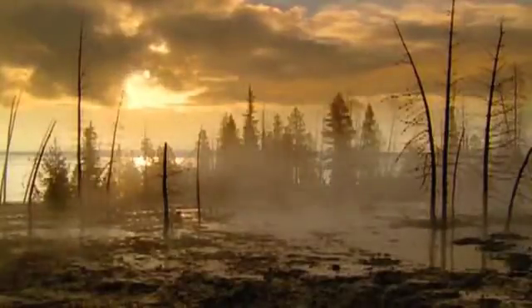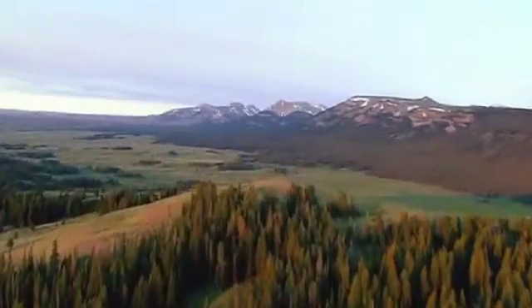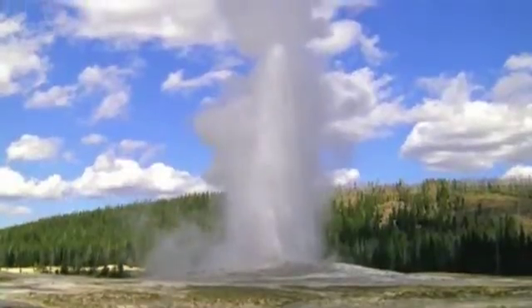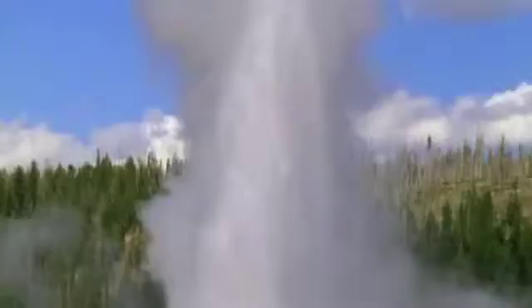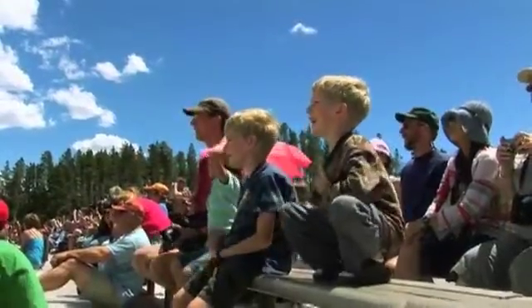Why is Yellowstone so active? How did it form? And why here, in the heart of the Rockies? The investigation begins at Yellowstone's star attraction, Old Faithful. It's a key clue to what's going on underneath the surface.